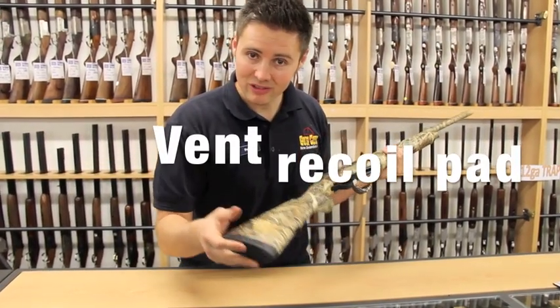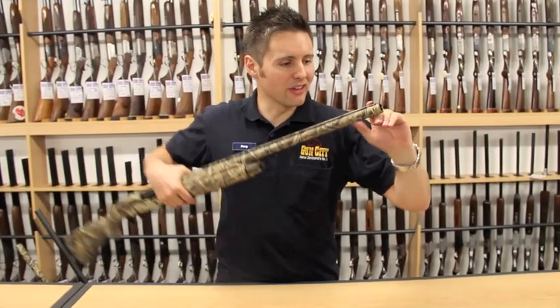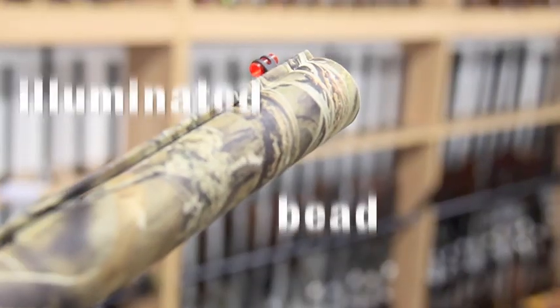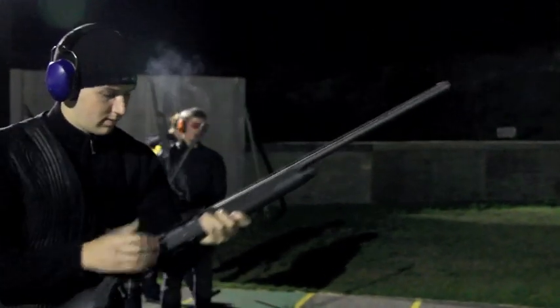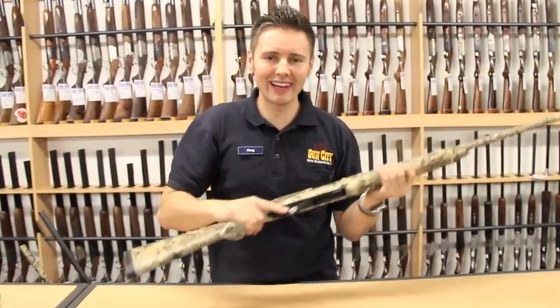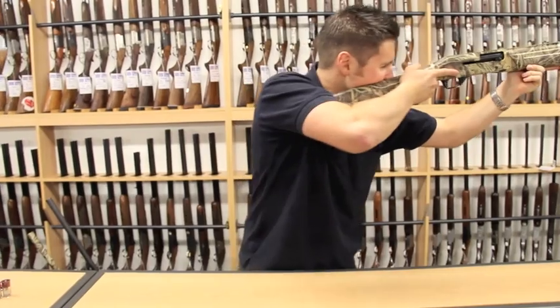There's a vent recoil pad at the back to take some of that recoil out of it. They've got this great illuminated bead right on the end so that when you're shooting in low light conditions any light that is out there will be gathered and you'll be able to see. They come up very easily, they're a really light shotgun which for sport shooting is fantastic. You'll be straight in on the target.